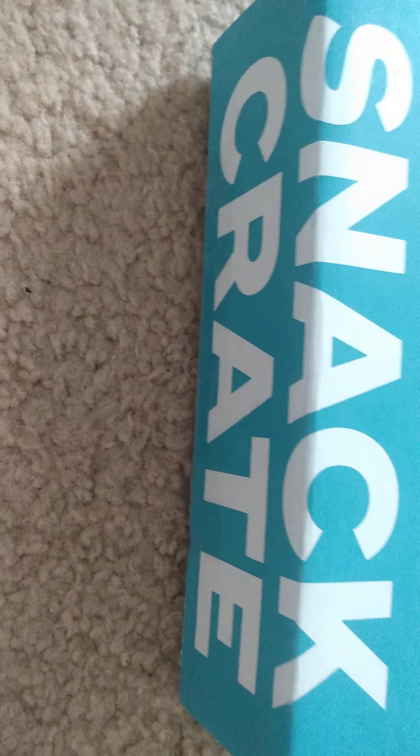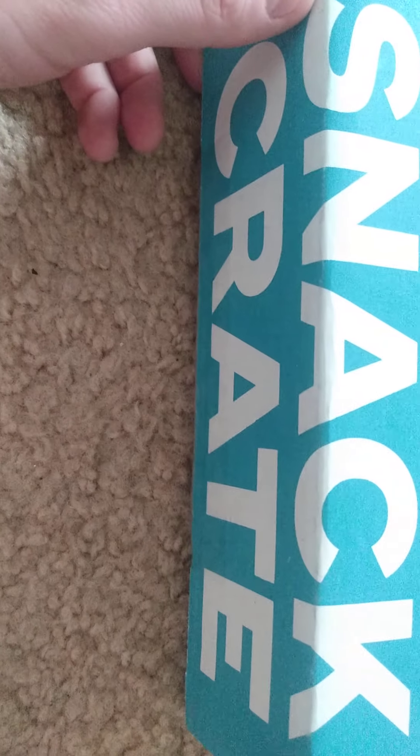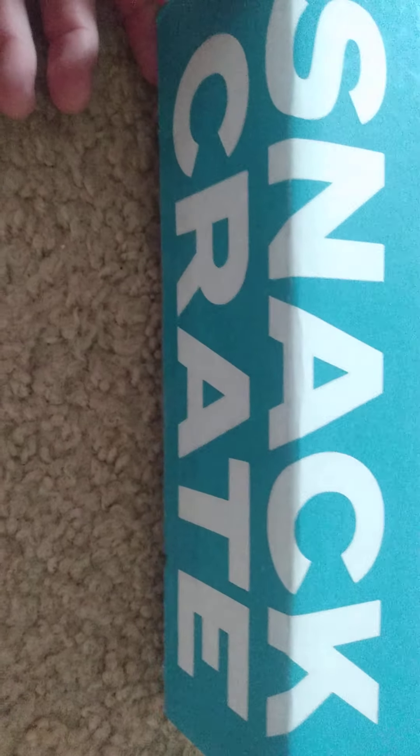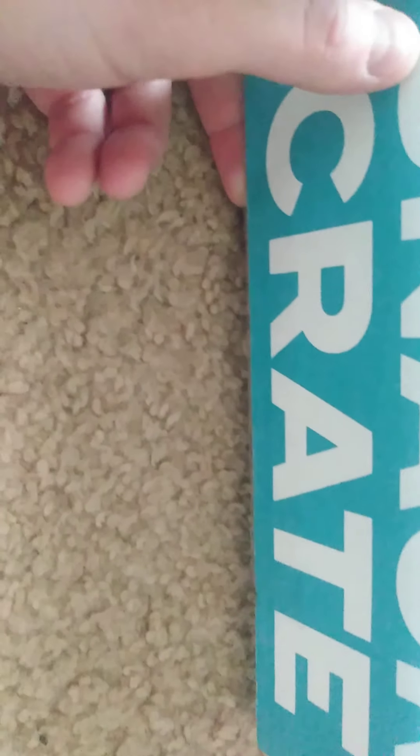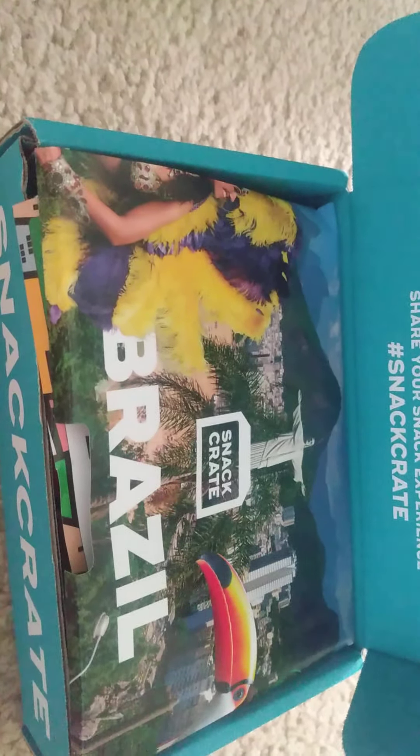Alright, we are back with another Snack Crate! We waited all month for this, it's very exciting. I'm gonna try to hide my address this time so I'm zooming in on the box. I've slit the bottom a little bit — yes, Mousie is interested, maybe she smells some goodies. Let's open it up and see what we got. Brazil! Mousie is so excited — she's walking away. We got a little Brazil action; no surprise, I know nothing about Brazil.